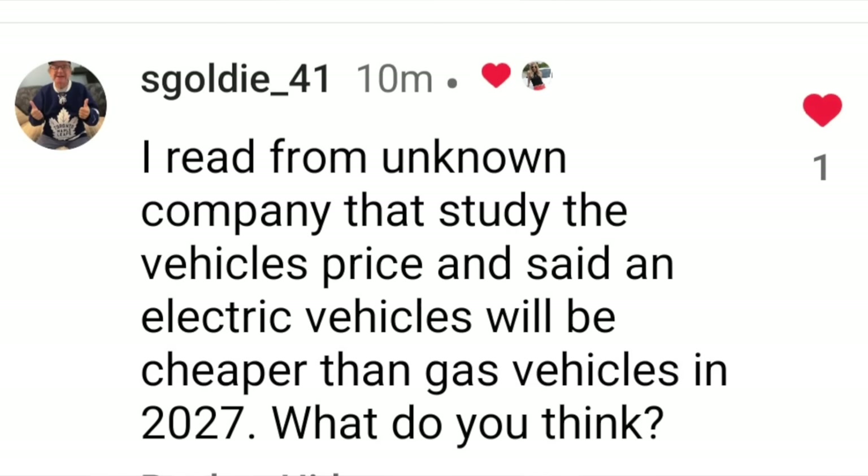From an unknown company, a study on vehicle pricing said an electric vehicle will be cheaper than gas vehicles in 2027 — what do you think? The study is by Gartner, a marketing research company, and yes, they did put that out. They said that by 2027 we will see electric vehicles be less expensive or equal to gas models. They are basing that on streamlined manufacturing and things like giga pressing, which Tesla started. So will that happen?